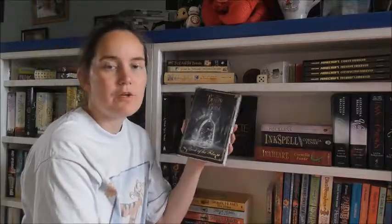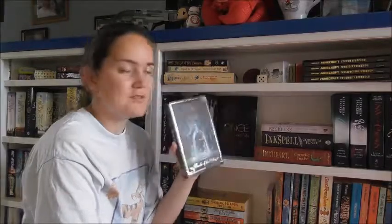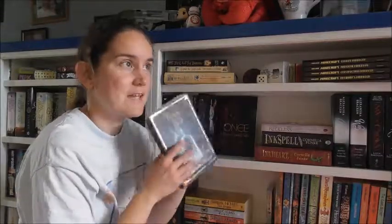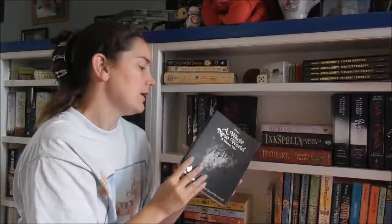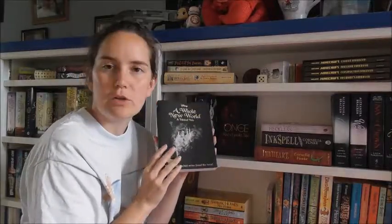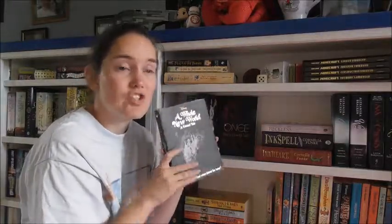It's Beauty and the Beast — also the book of the film — the Emma Watson version, not the animated version. I've yet to read this, so I need to see if there are any differences from the film. And then I've got A Whole New World: A Twisted Tale by Liz Braswell. She's written quite a few of these Twisted Tales — mine are just on loan to a friend at the moment. I haven't read this one but as you can tell it's the Aladdin version.